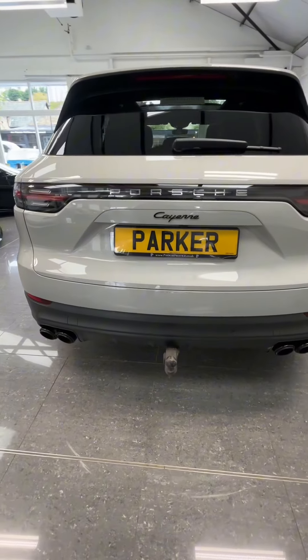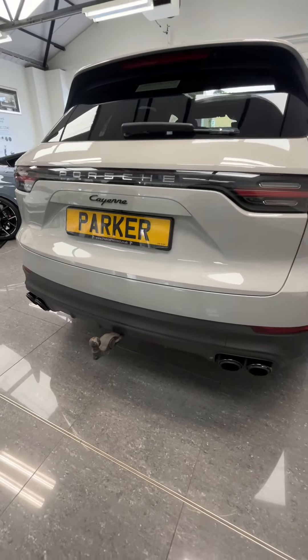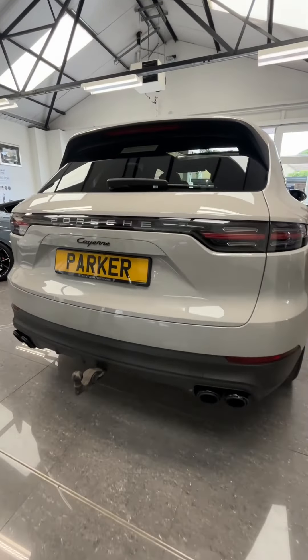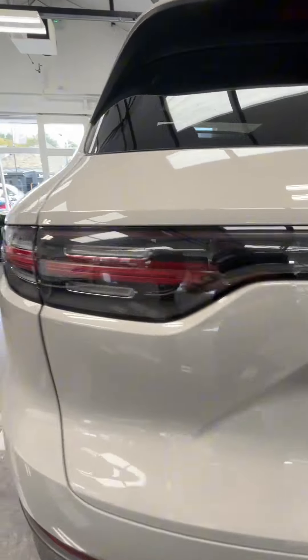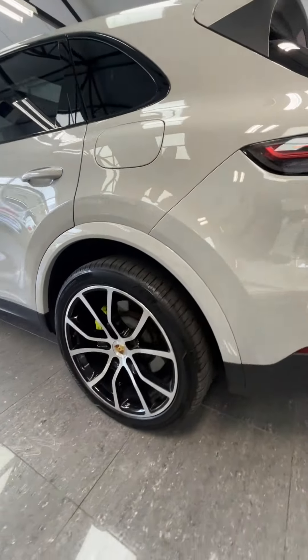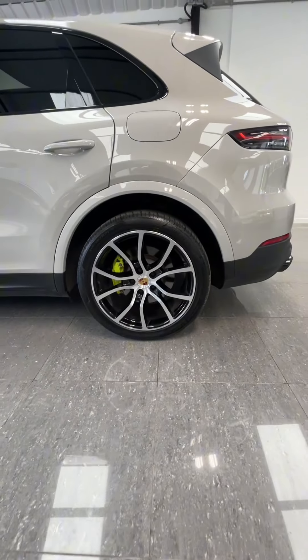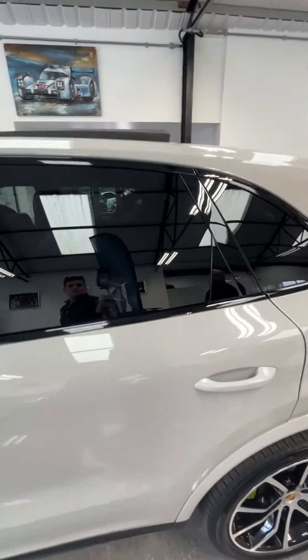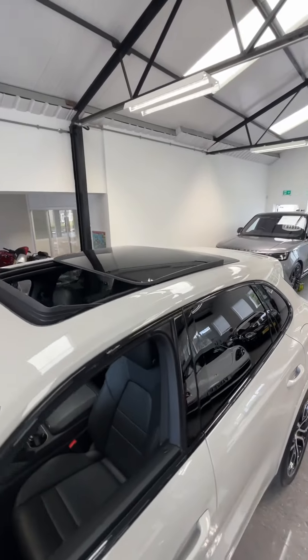Including this electrically deployable tow bar, the quad exhaust to the back there, and the facelift rail lights look incredible as well. Black badging on the rear. The 21-inch turbo style alloy wheels with the acid green calipers. The vehicle's also got the PASM, which is the Porsche Active Suspension Management.